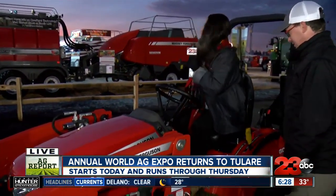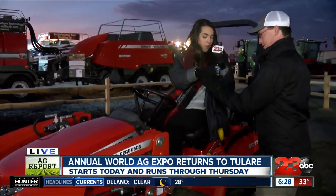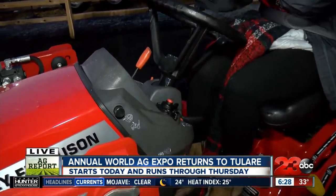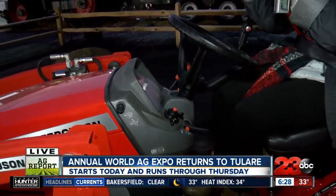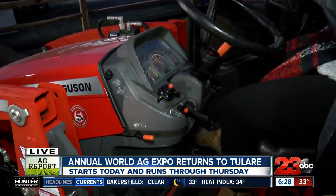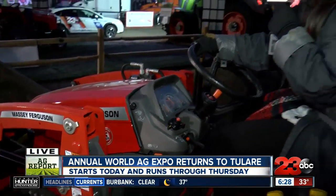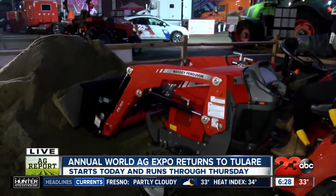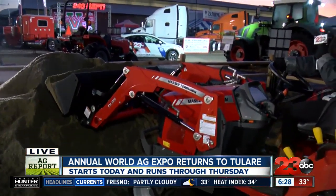Jeff let me know that first things first is safety — safety first. So we're going to want to get that seatbelt in. There we go. Thank you so much. We're testing out one of their newest tractors. This is one of their smallest tractors, and it's brand new this year. So first, we're going to move on up, lifting that dirt.